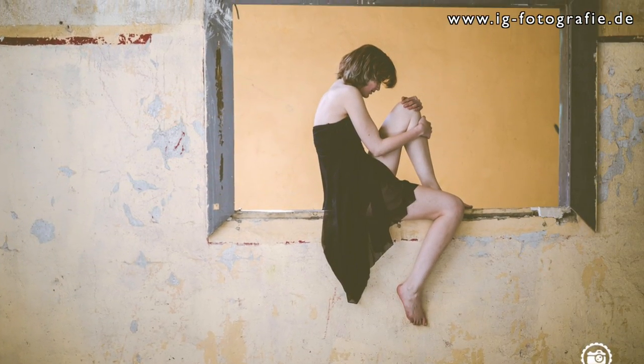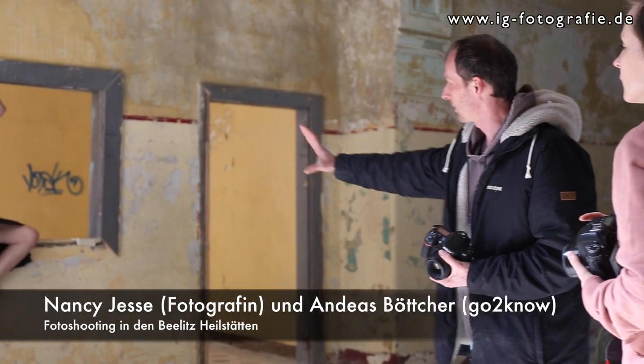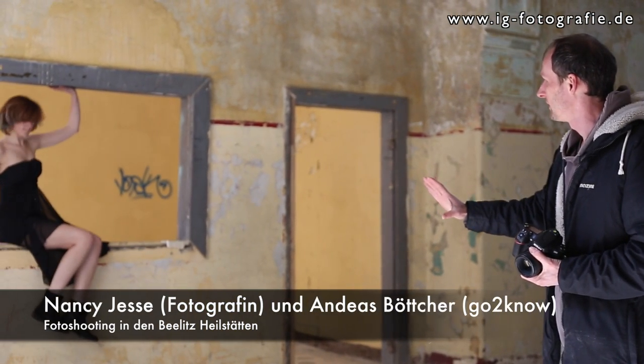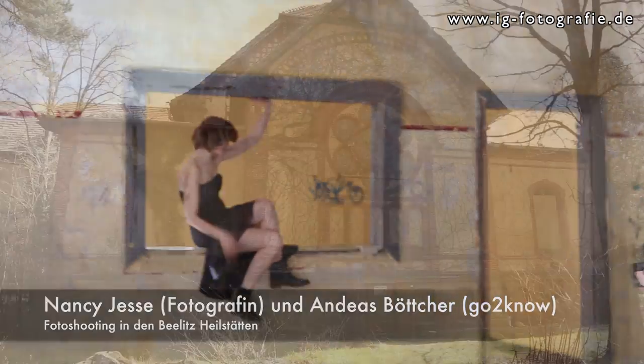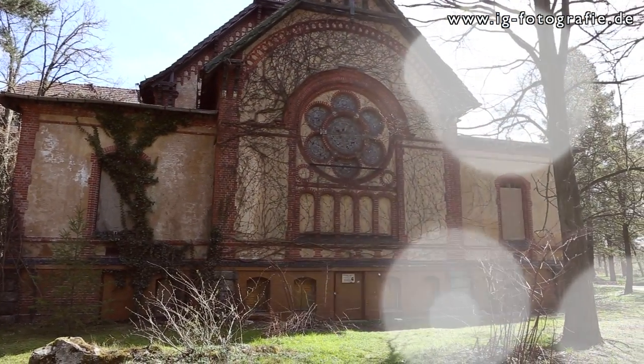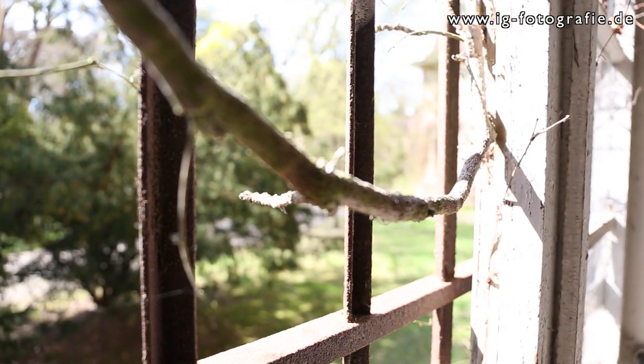We did a photo shoot with Nancy Jesse, a photographer, and Andreas Böttcher from GoToKnow. We photographed Anna, a model that could be perfectly staged in this location. It was perfect and brought a lot of creativity with it. It made a lot of fun.